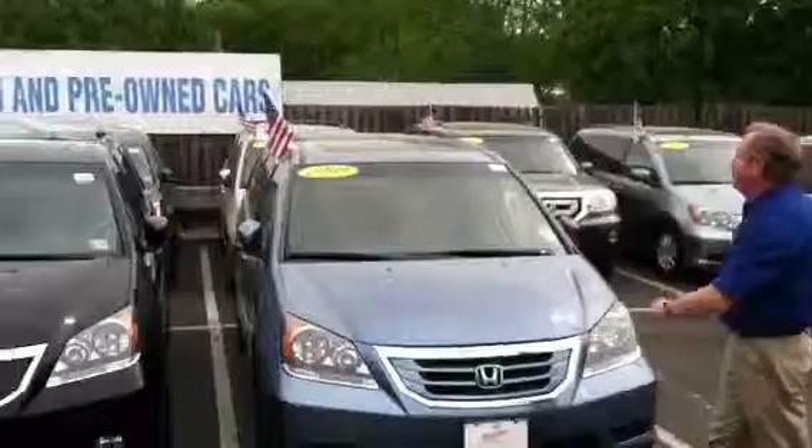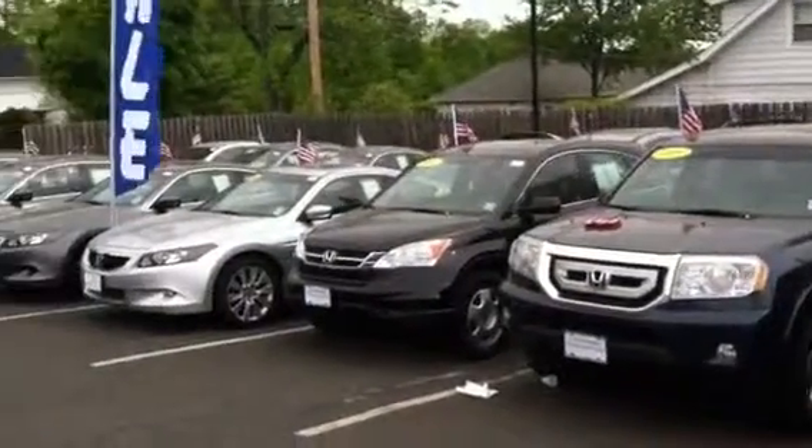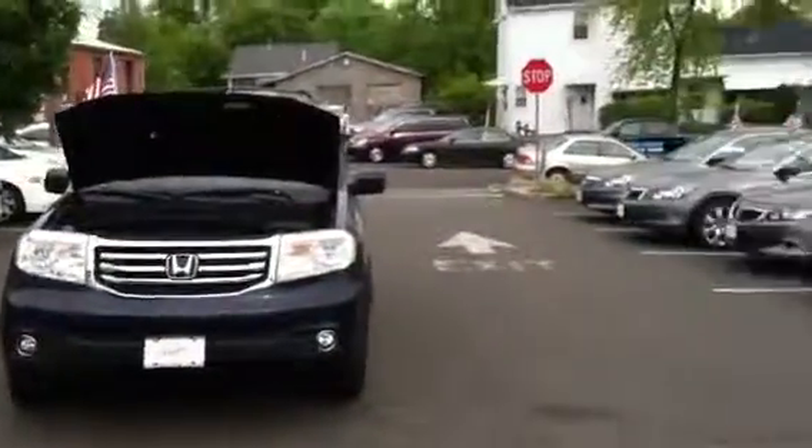We have a lot of used cars on the lot. We have different models — Accords, Civics, Pilots, others, CRVs — whatever you like to have.